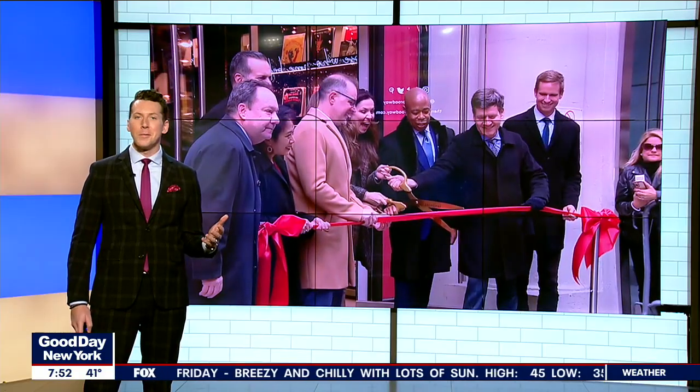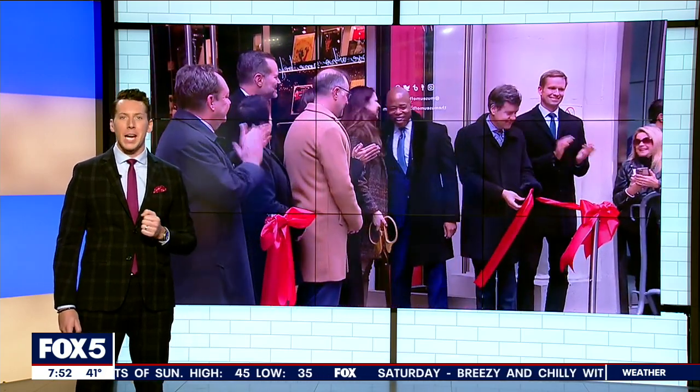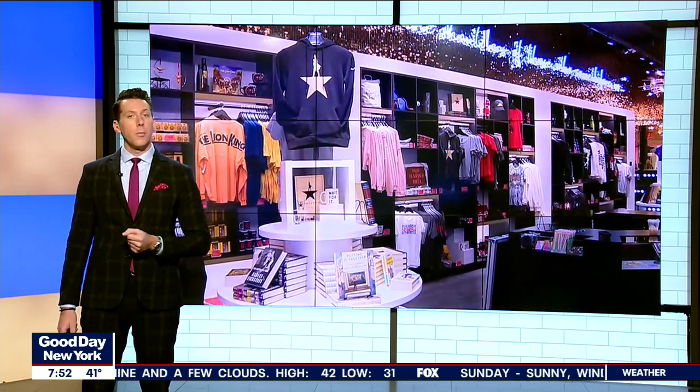New to the great white way: the Museum of Broadway in the theater district. It officially opened its doors, and as you can see right behind me, Mayor Eric Adams was there for the ribbon cutting. It's a new project that's been in the works for five years, shining the spotlight on the history of Broadway while taking you backstage to see how a production goes from an idea to opening night.